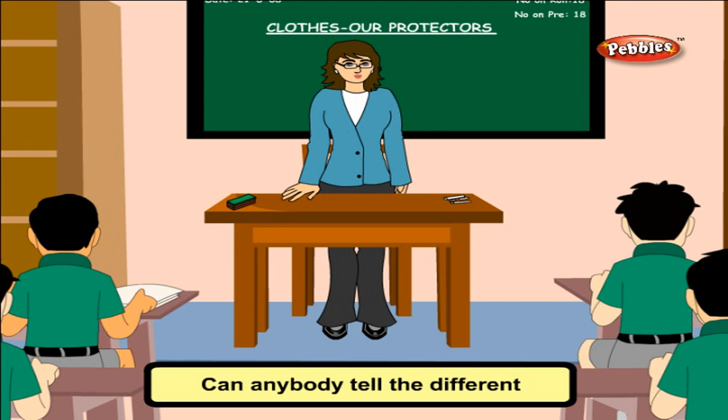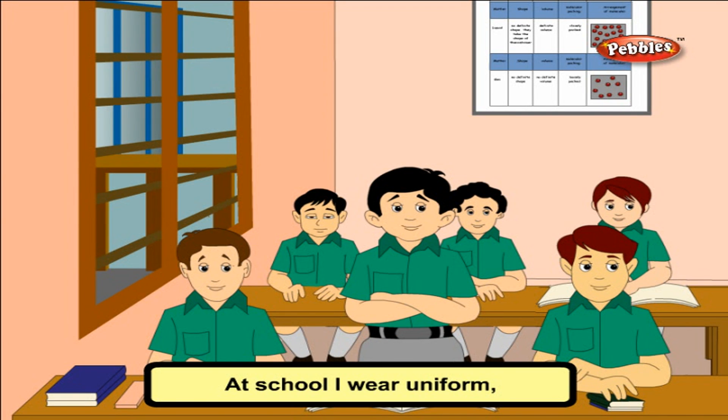Can anybody tell the different types of clothes that you wear? At school, I wear a uniform and at home, I wear a colourful and comfortable dress. While going out, I wear my best dress and at night, I wear a nightdress.